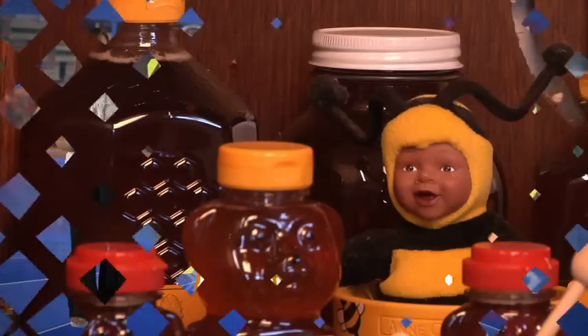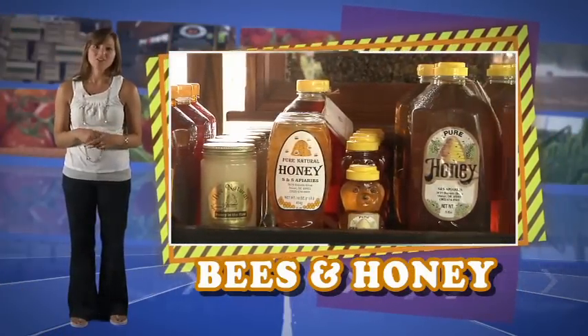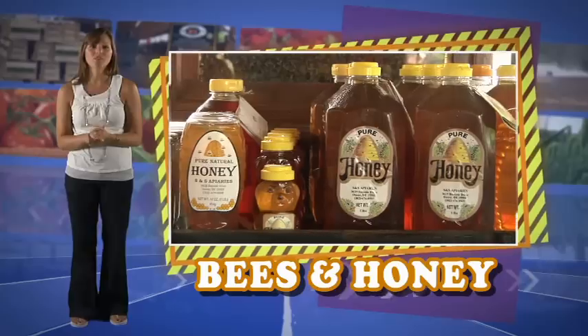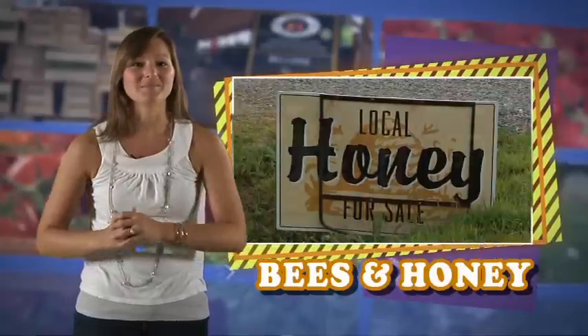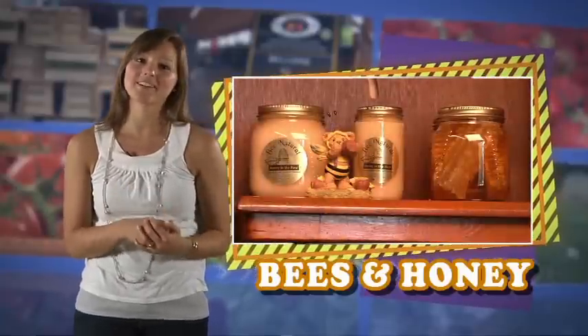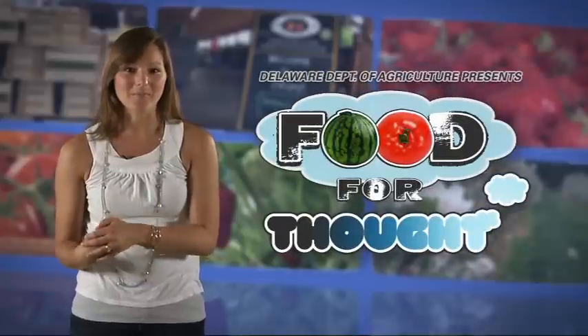Honey is also a miracle food. Because of its unique chemical composition, you can literally store it forever. So put away a bottle today and enjoy with your children or your grandchildren many years down the road. Be smart and enjoy some Delaware Grown Honey today with your parents and your friends. Delaware Grown Honey — more Food for Thought from the Delaware Department of Agriculture.